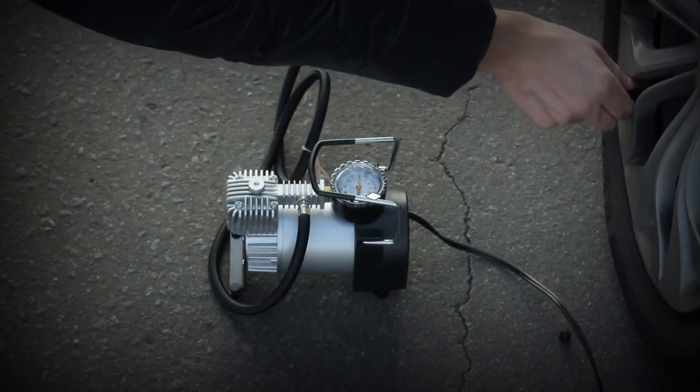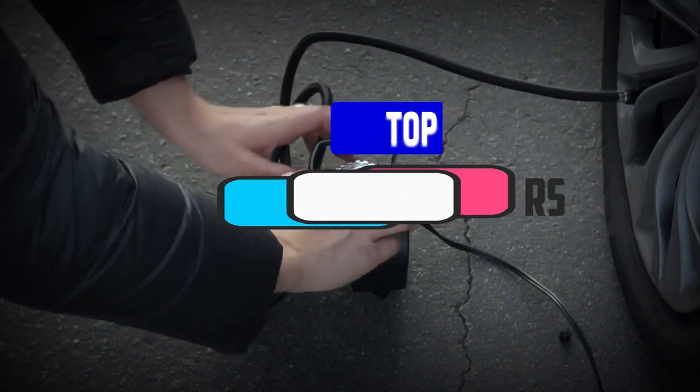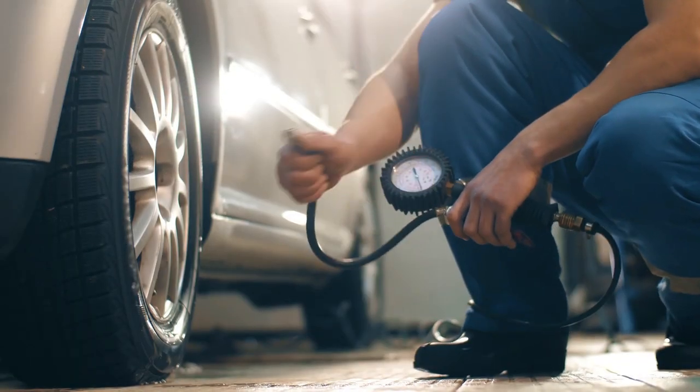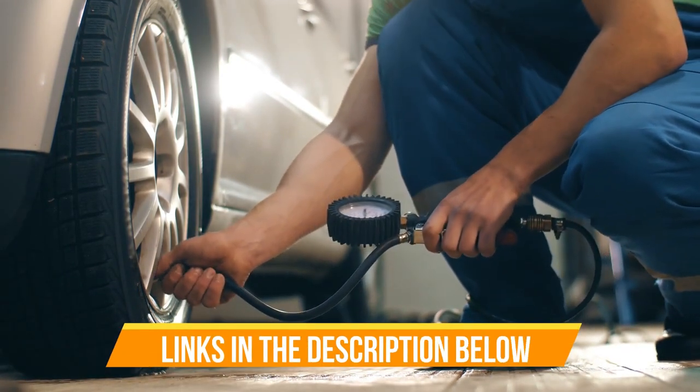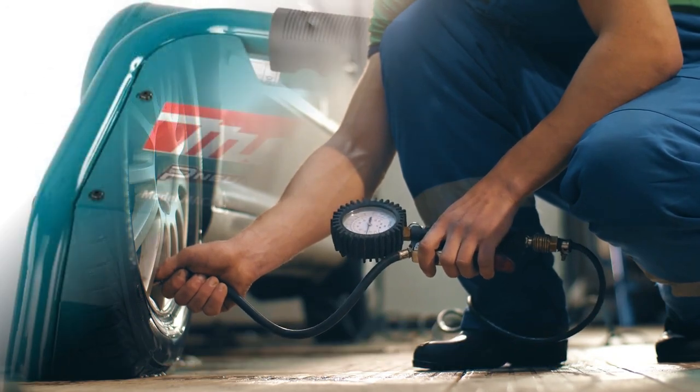Hey guys, in this video we're breaking down the top 5 best air compressors available right now. We've included options for every type of consumer. If you want more information on the best and most up-to-date pricing on the mentioned products, be sure to check the links in the description below. Okay, so let's get started with the video.